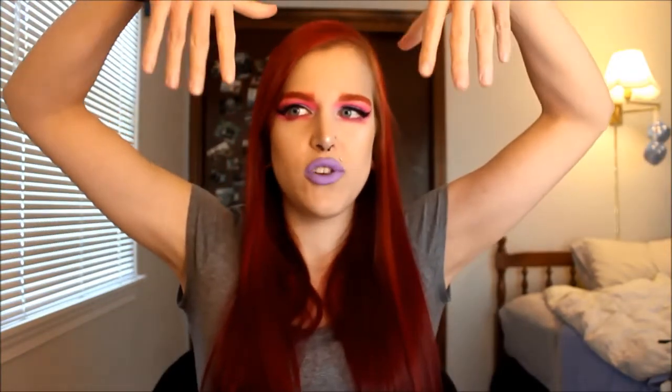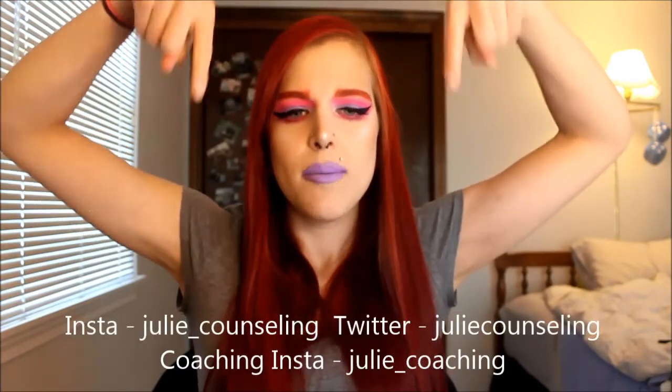All right this is the finished look. I hope you enjoyed watching and learning about some of my favorite products. Thanks so much for tuning in. Please give this video a like if you enjoyed it and I'd love for you to subscribe. You can follow me on all my social medias linked down below. My Instagram is julie underscore counseling, my coaching Instagram is julie underscore coaching as I am a certified personal trainer. I also have Twitter — it is julie counseling with no underscore — and my Facebook page will be linked in the description as well. I'll catch you on the flip side. Bye guys!